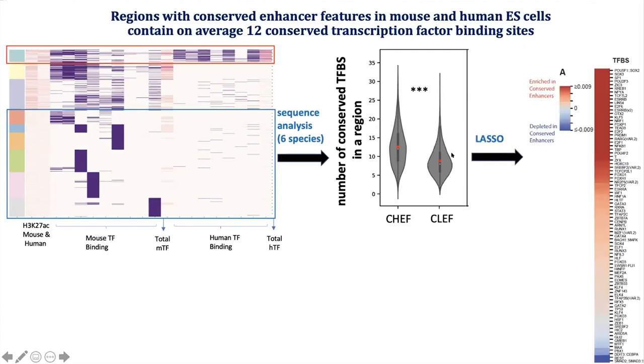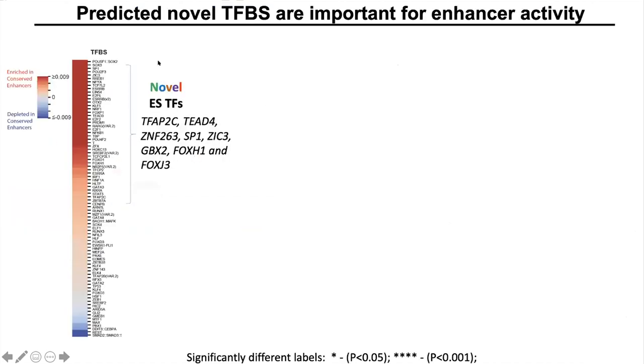To reduce the output to the most informative features, we performed LASSO logistic regression to reduce the feature set to the most informational ones. This analysis identified the TFBS for the most important known regulators in stem cells, but also identified novel transcription factors which are important for embryonic stem cell proliferation.